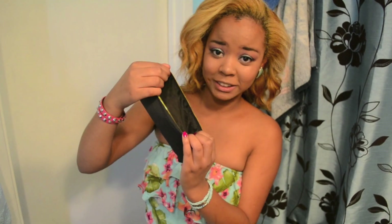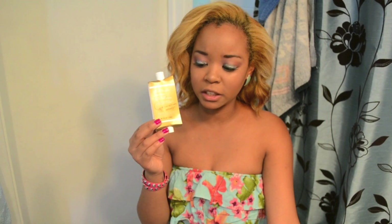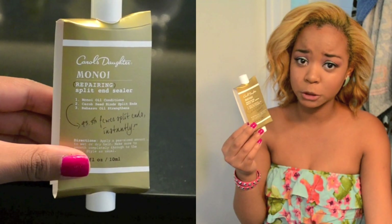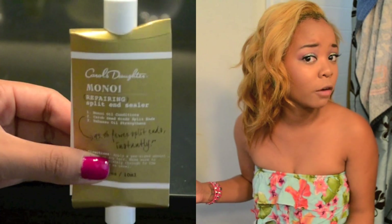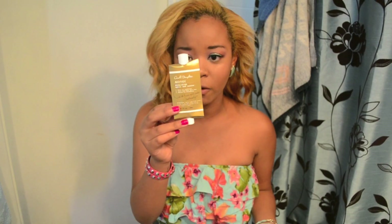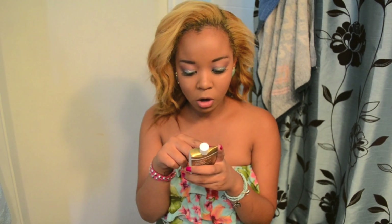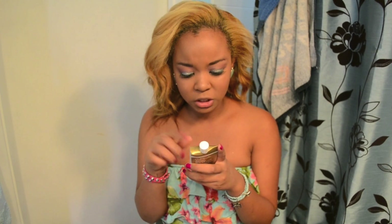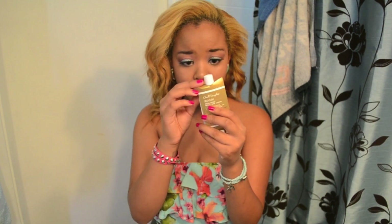Now for the goodies inside the bag. This one is by Carlos Daughter and it's a split end sealer — it's supposed to repair your split ends. You know this hair needs a lot of tender love and care, so I'm really excited to try this out. On the back it says there's no alcohol, no petroleum, no mineral oils, or other things that could be harmful to your hair.